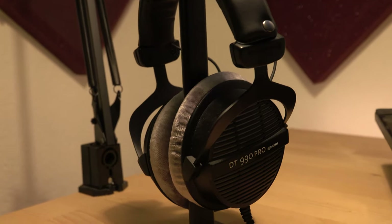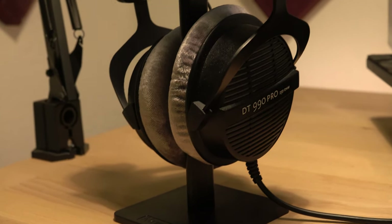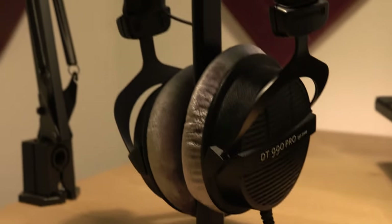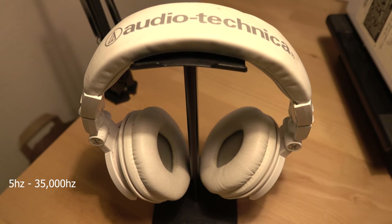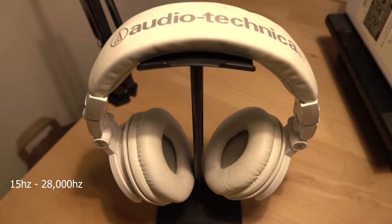One key difference between the Beyerdynamics and the Audio Technicas is that the Beyerdynamics have a wider frequency range. They can reach from 5 to 35,000 Hertz, while the Audio Technicas can only reach from 15 to 28,000 Hertz.